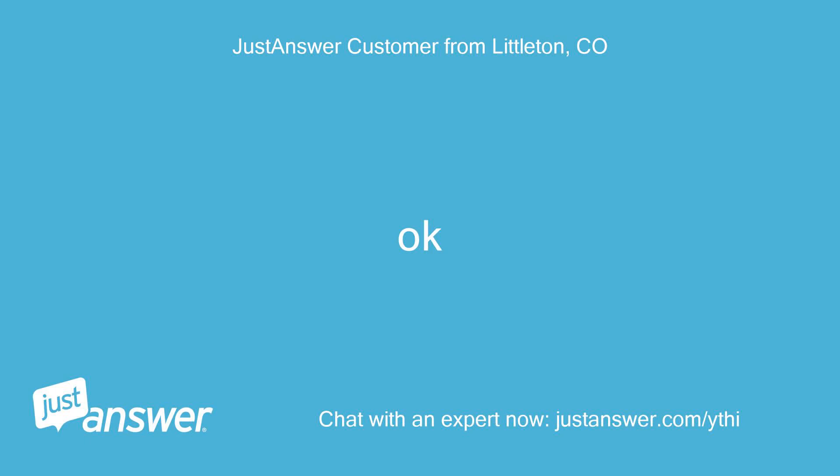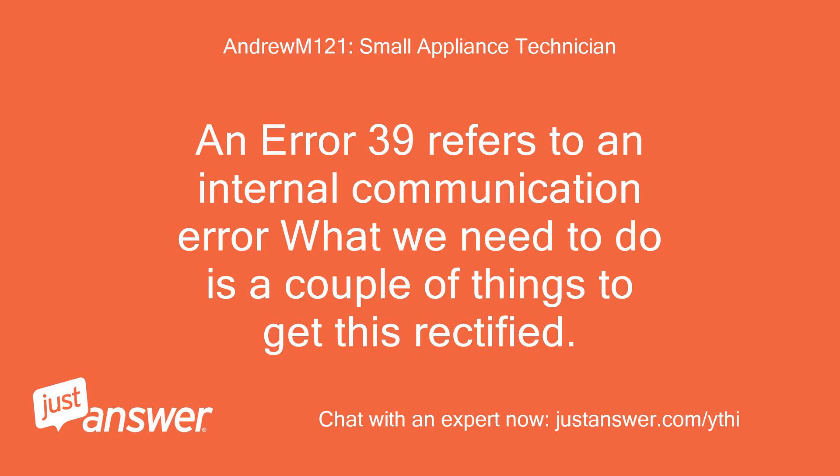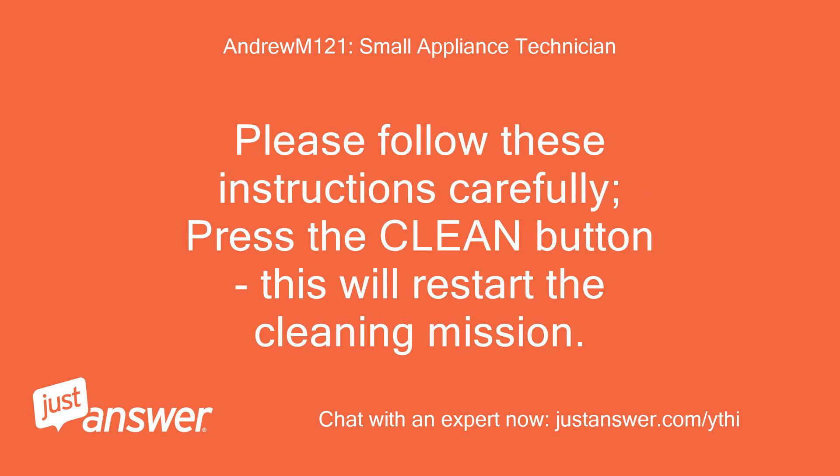An error 39 refers to an internal communication error. What we need to do is a couple of things to get this rectified. Please follow these instructions carefully.